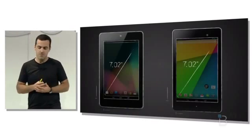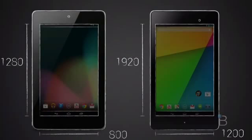It's packing an HD 1920x1200 screen with 323 ppi. Google calls this the highest resolution 7 inch tablet on the market. The screen also has a 30% wider range of colors.